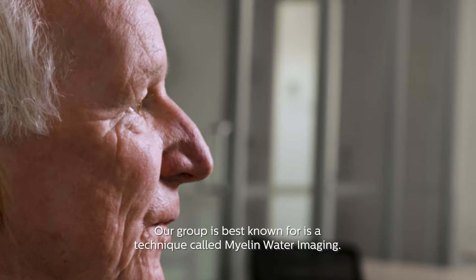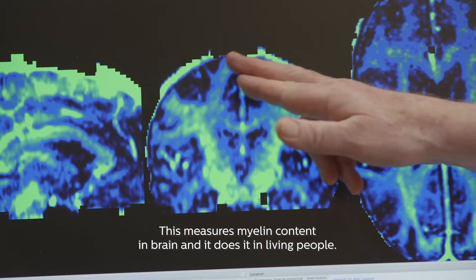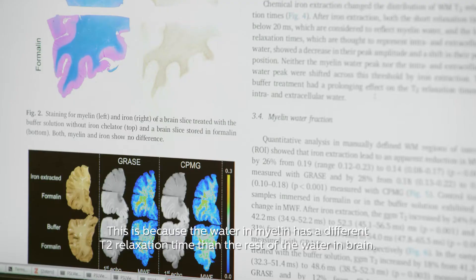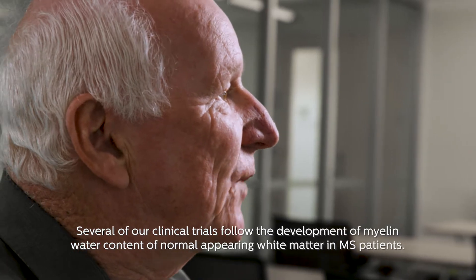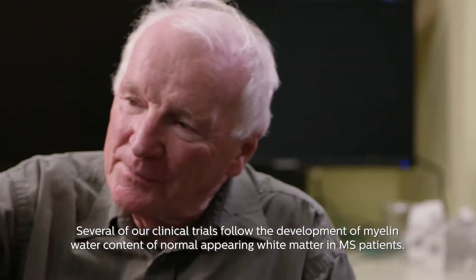Our group is best known for a technique called myelin-water imaging. This measures the myelin content in the brain, and it does it in living people. This is because the water in myelin has a different T2 relaxation time than the rest of the water in the brain. Several of our clinical trials follow the development of myelin-water content in normal-appearing white matter in MS patients.